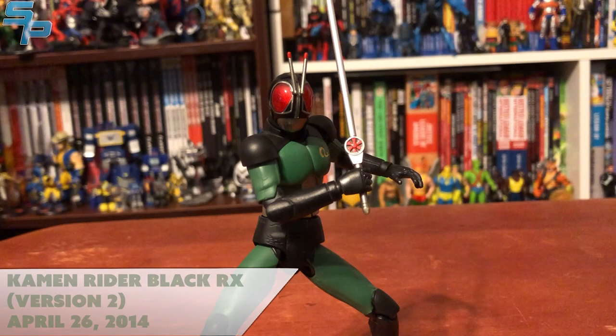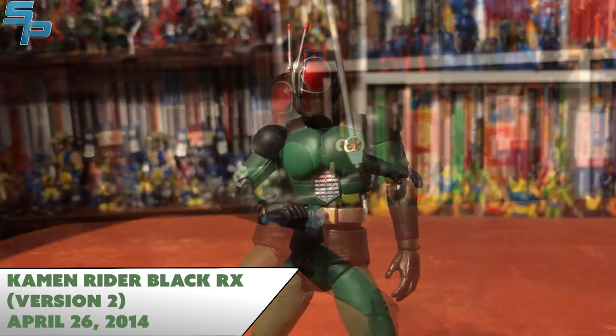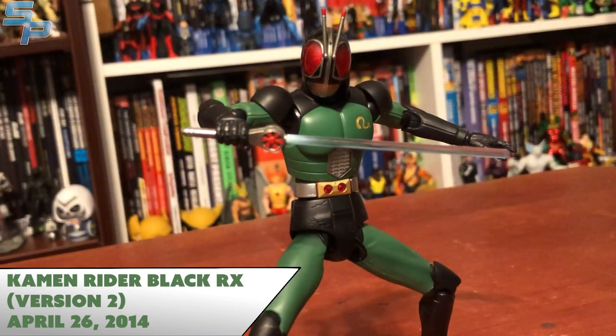Number six is Kamen Rider Black RX Version 2, from Kamen Rider Black RX. This is a figure that is probably getting a Shinkocho Seihou in the near future, as Black is getting a Shinkocho Seihou in about a couple months. I'm honestly still really impressed with Version 2 — and with Version 1. Every time I get a new evolution in Figuarts, Bandai comes out with Black and Black RX and just knocks it out of the park.